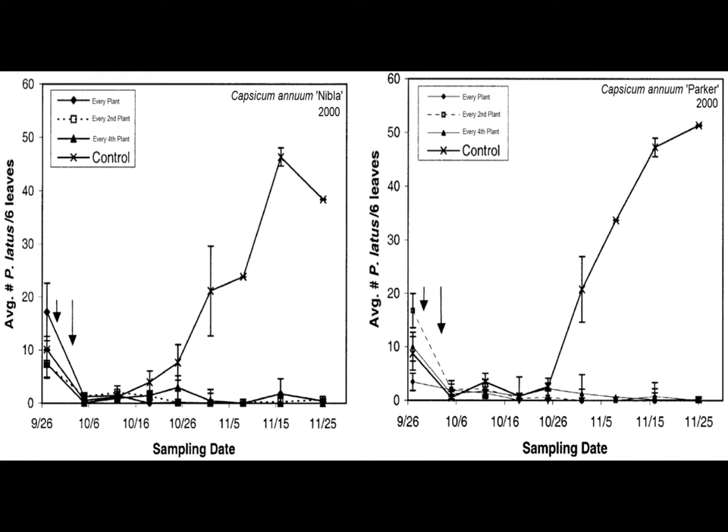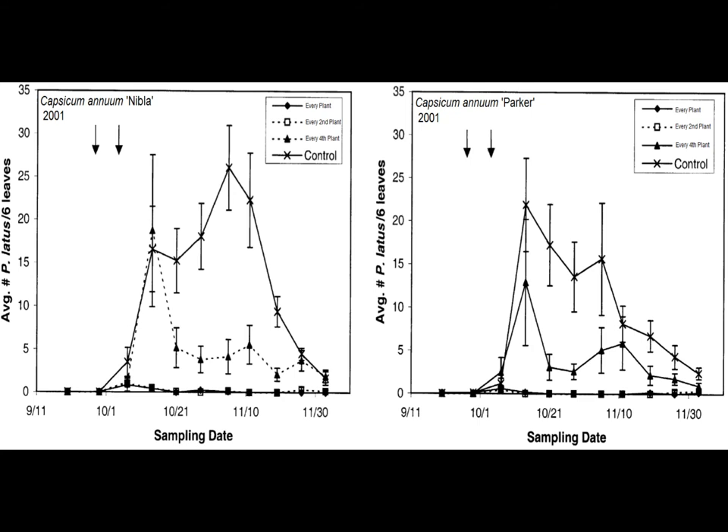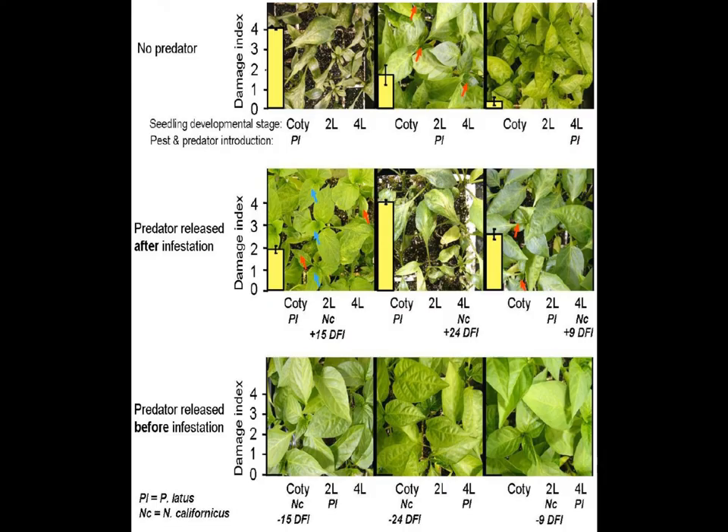Expectedly, the application that was least dense was slowest to control broad mites, though the difference between even this treatment and no treatment is staggering, with broad mite sample populations growing exponentially. The third growing season of 2001 showed a significant reduction in broad mite population compared to control using the same release rates. The two highest release rates resulted in Nibla peppers that were about 40 cm taller compared to control, and both treated Nibla and Parker peppers exported about 85 to 90% of their produce, while control only exported 60 to 75%.